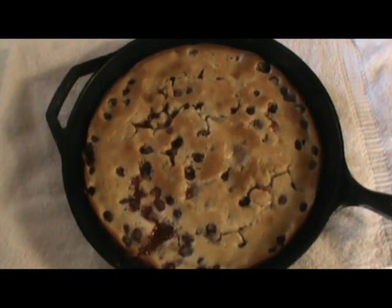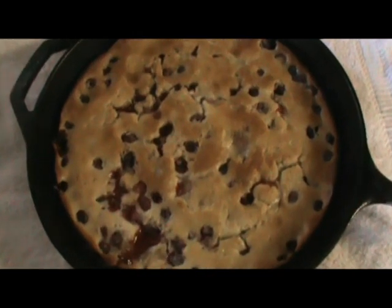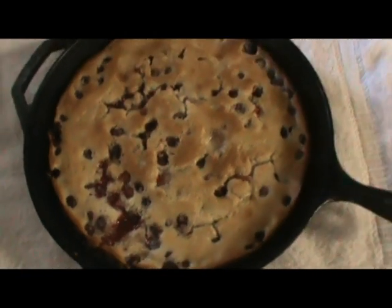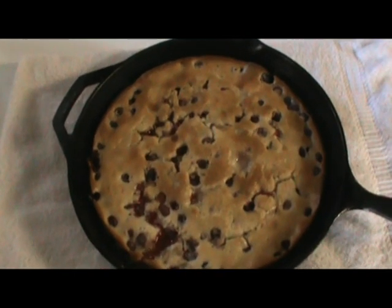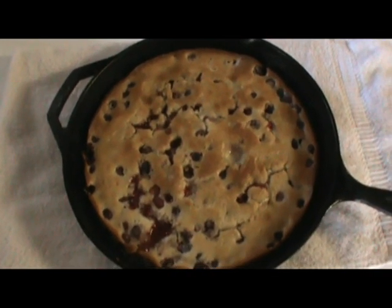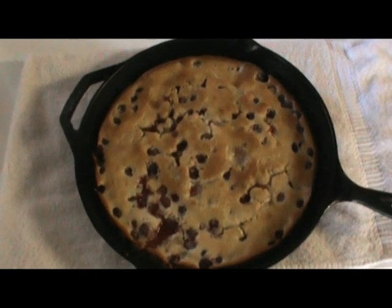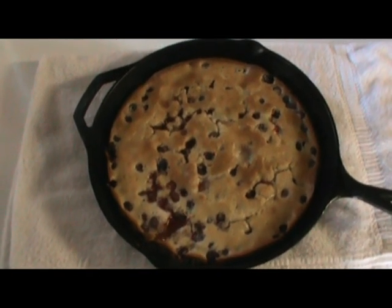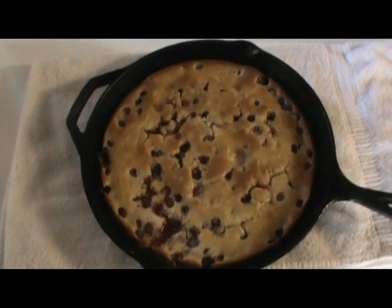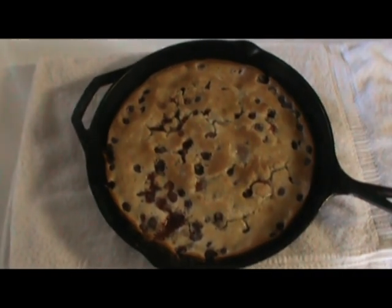Well there you have it guys — fresh out of the oven. You can see it is still perking in there, golden brown, right at about 45 minutes at 350 degrees. Wild raspberries, a.k.a. wine berries — give it a shot, I don't believe you'll be disappointed. I wish my wife was back with the ice cream so we could plate some of this up, but she is not. Anyway, take care guys and enjoy.